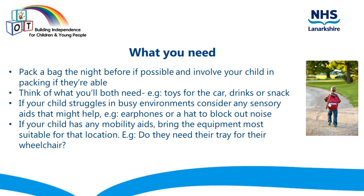What you need. Pack a bag the night before if possible and involve your child in packing if they're able. Think of what you'll both need, for example toys for the car, drinks or a snack. If your child struggles in busy environments, consider any sensory aids that might help — for example, they might use earphones or a hat to block out noise in a busy environment.